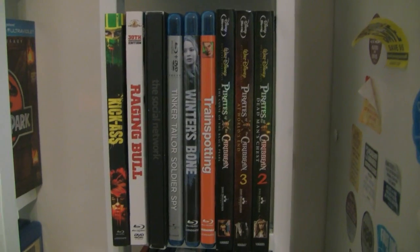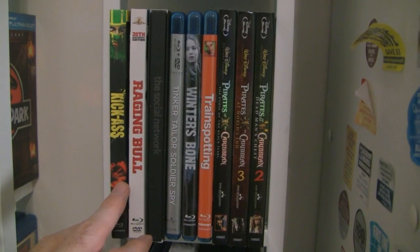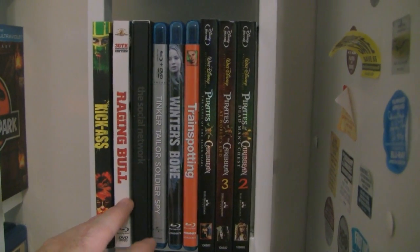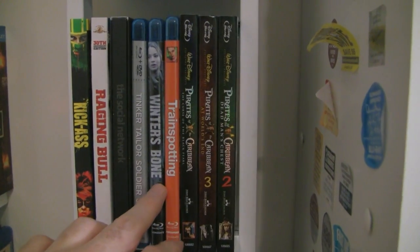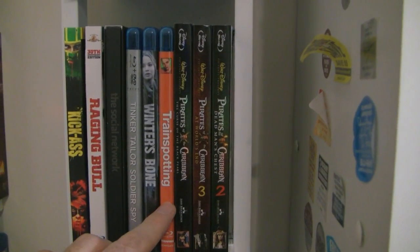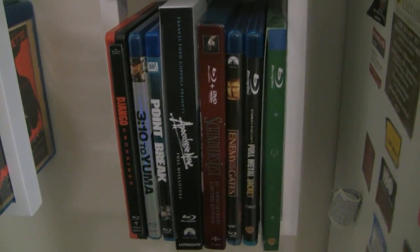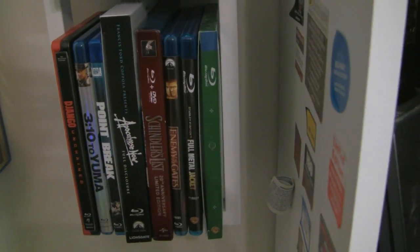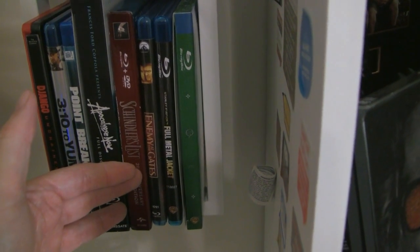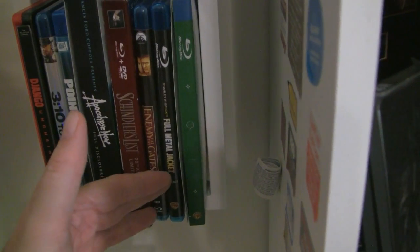I promised I wasn't going to go into detail, but here I am. Let me speed this up a little bit. Then we're moving into — I have no idea — this is a drama, this is Kick-Ass. This is a drama. This is Trainspotting — what else do you need to say? And you've got adventure movies. I think we're moving into action with 3:10 to Yuma, Point Break, Apocalypse Now. Then we've got a little bit of a war thing going on here — Enemy at the Gates, Full Metal Jacket.